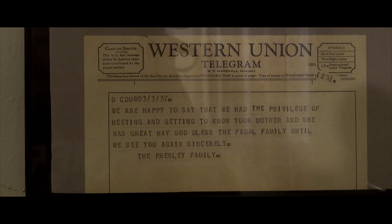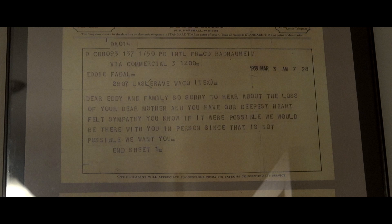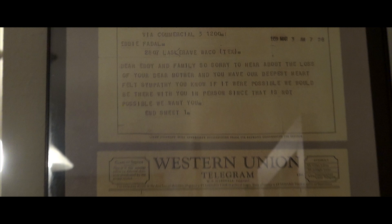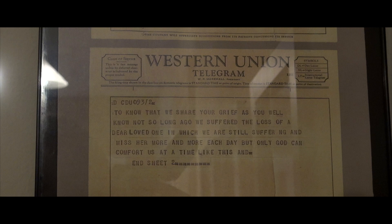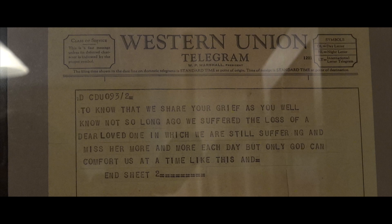My grandmother passed away in 1959, shortly after Gladys had passed away in 1958. The Presley family sent us a very nice telegram saying they understood that kind of loss because Elvis had just lost his mother, and they sent their sympathies. We still have the copy of that original telegram. 'Dear Eddie and family, so sorry to hear about the loss of your dear mother, you have our deepest heartfelt sympathy. If it were possible we would be there with you in person. We share your grief as you well know — not so long ago we suffered the loss of a dear loved one which we are still suffering and miss more each day. But only God can comfort us at a time like this. We are happy to say that we had the privilege of meeting and getting to know your mother, and she was great. May God bless the Fidel family until we see you again. Sincerely, the Presley family.' March 3rd, 1959, Western Union. So different from how we communicate today — back then you had to send multiple telegram sheets.